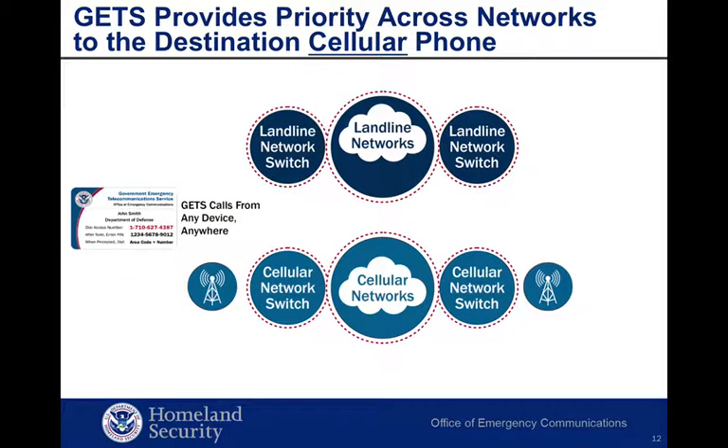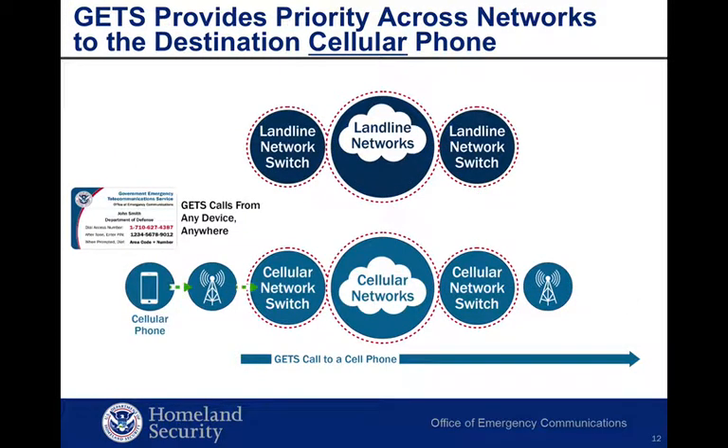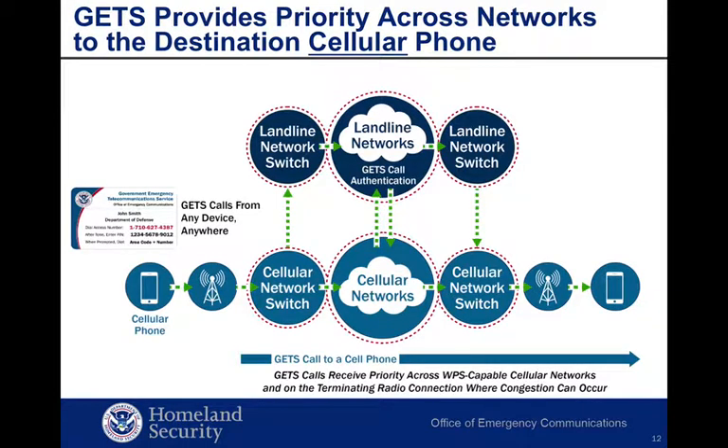Now let's look at how GETS calls are routed to a destination cellular phone. Note that the called cellular phone does not need to have WPS to receive a GETS call. All GETS calls, regardless of origination or destination, are routed to one of three GETS inter-exchange carriers for authentication. Calls to wireless destinations can follow alternative paths. When you use GETS to call a cellular phone, your call receives priority treatment across the GETS and WPS-capable networks. This is very important because cellular congestion usually occurs on the cellular radio connection. GETS calls receive priority on the terminating radio connection to the called cellular phone.